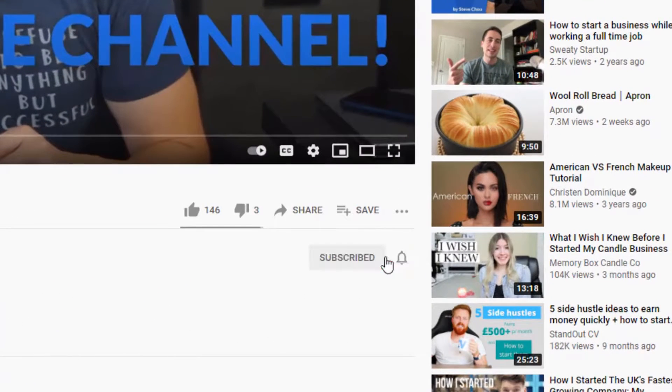If you enjoy this video, don't forget to hit the subscribe button, and be sure to hit the bell button to be notified when new videos come out.